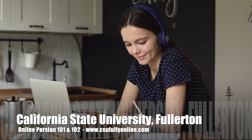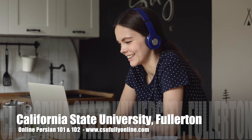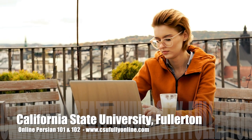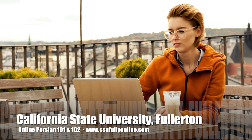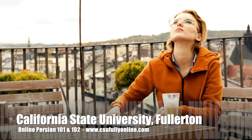Asynchronous Persian courses are available to all California State University students via the CSU Fully Online website. For questions, please contact the Modern Languages and Literatures Department at California State University Fullerton.